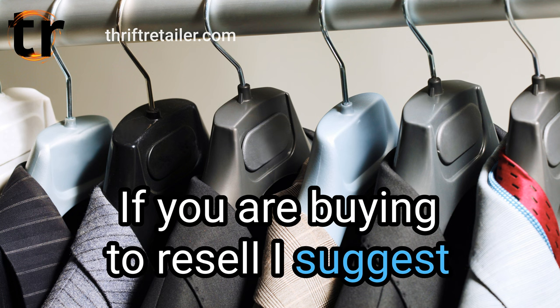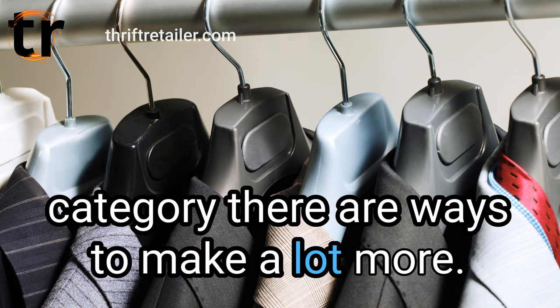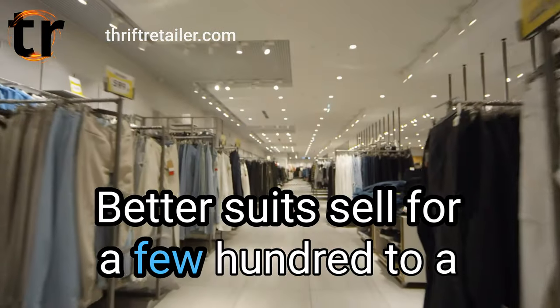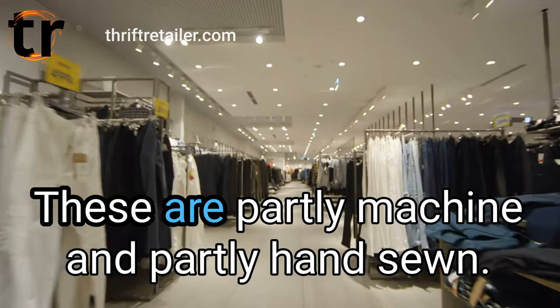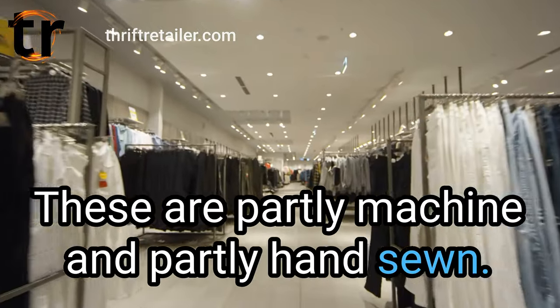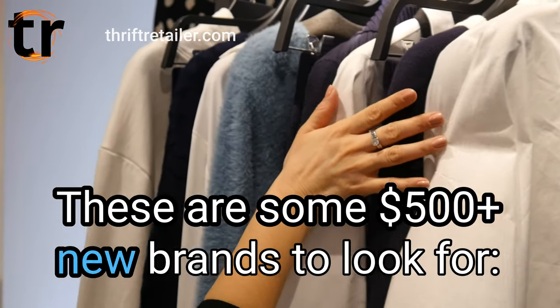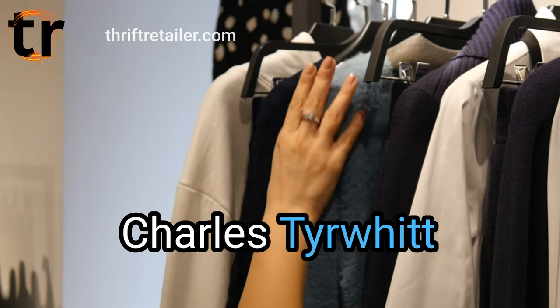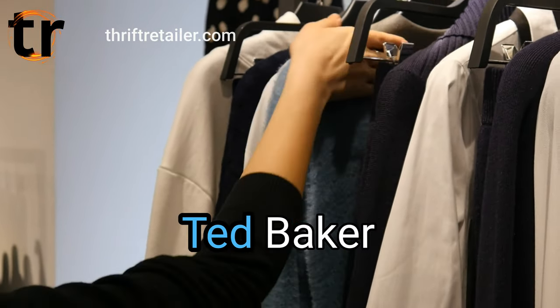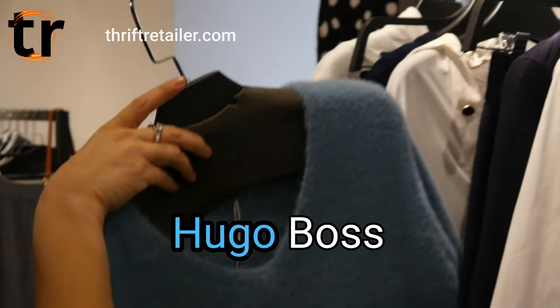If you are buying to resell, I suggest skipping good brands. You might turn $10 into $50, but in this category there are ways to make a lot more. Better suits sell for a few hundred to a thousand dollars new — there can be good profit in them. These are partly machine and partly hand-sewn, and fabrics tend to be a step up from basic brands. Some $500-plus new brands to look for: Suit Supply, Bonobos, Charles Tyrwhitt, J.Crew, Banana Republic, Ted Baker, Tommy Hilfiger, Brooks Brothers, Indochino, Hugo Boss.